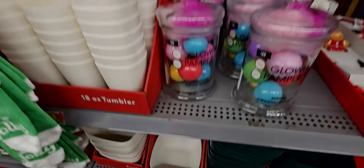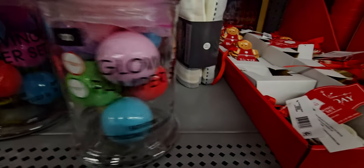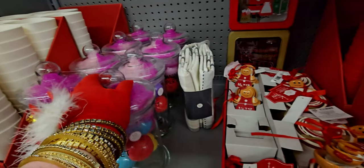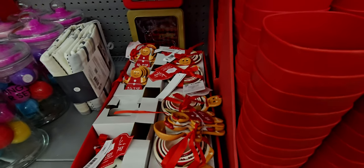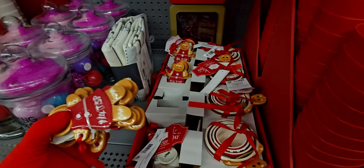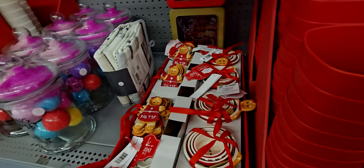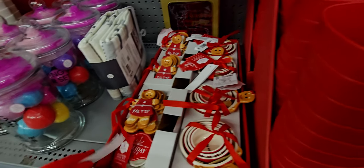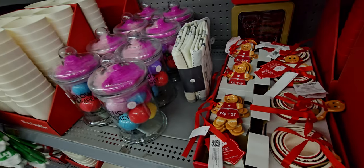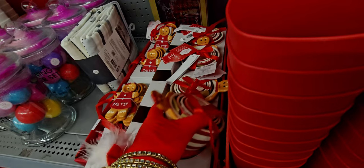There's a pampering set — bath fizzies with 20-plus pieces, a loofah, and a really nice canister. They also have a measuring cup and spoon set with a little gingerbread family — so cute. The teaspoons and measuring cups are ceramic. I don't see a price on these, but they are adorable.